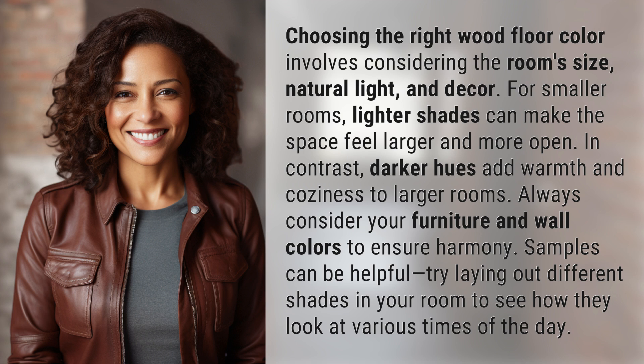Always consider your furniture and wall colors to ensure harmony. Samples can be helpful — try laying out different shades in your room to see how they look at various times of the day.